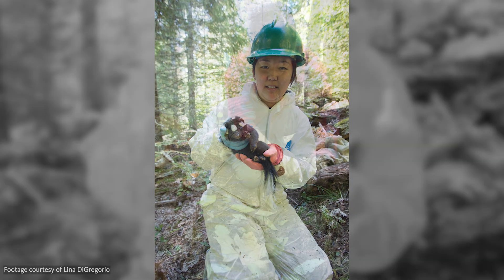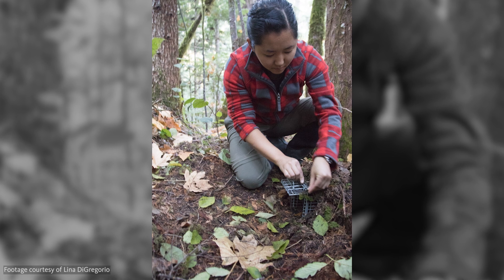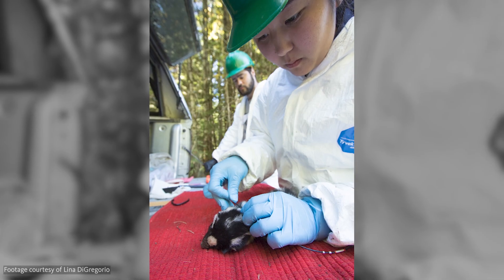That was Marie Tosa, a postdoctoral scholar in Oregon State University's College of Agricultural Sciences.